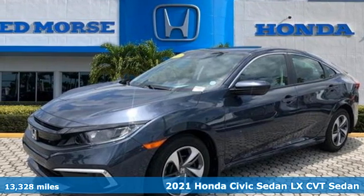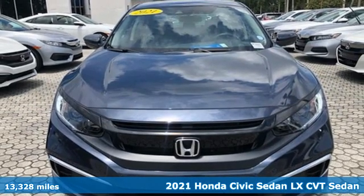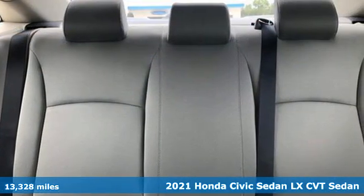Here's a 2021 Honda Civic sedan. Get more mileage out of every drive with this Civic. And with features like these, every drive's a pleasure.